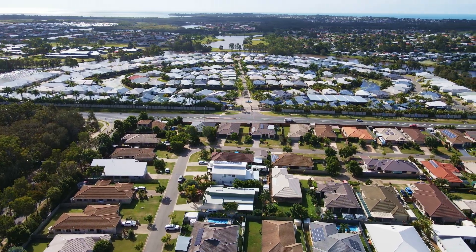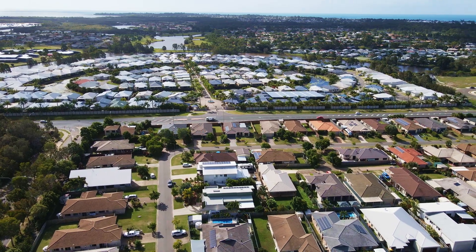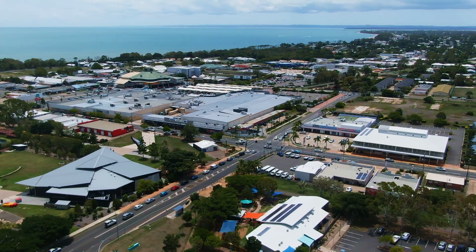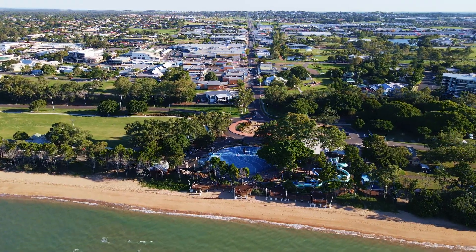You will enjoy the lifestyle and convenience that comes with being located close to essential amenities including shopping centres, hospitals, medical centres, the golf course and everything else that makes Hervey Bay great.